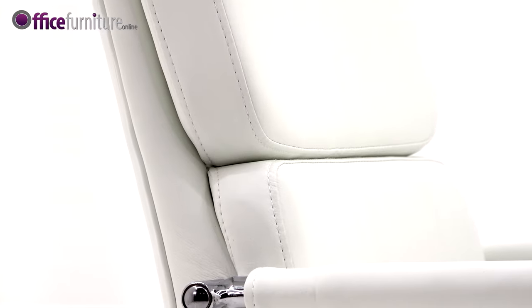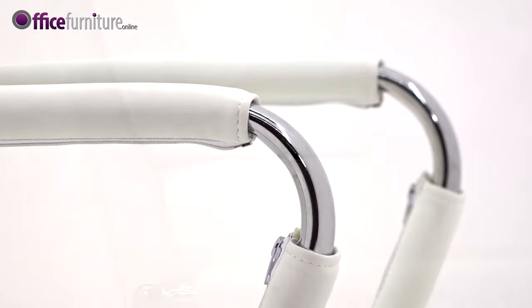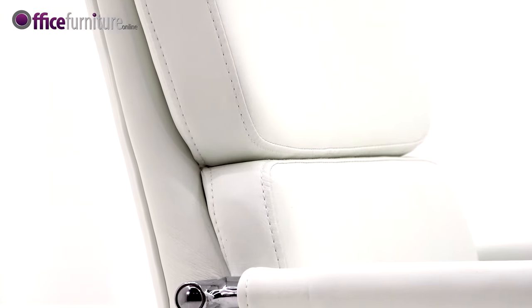Perfect for meeting and conference rooms, featuring a stylish chrome cantilever frame and arms with arm pads, and soft feel faux leather upholstery.